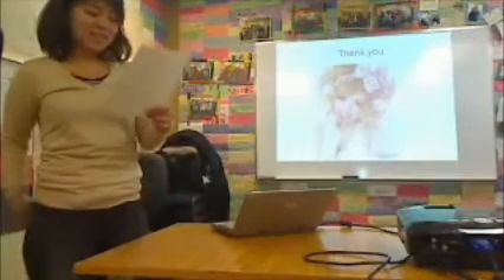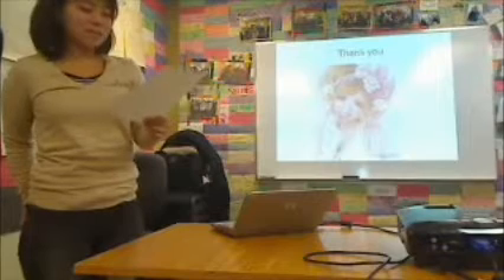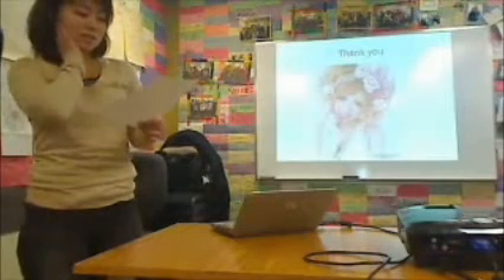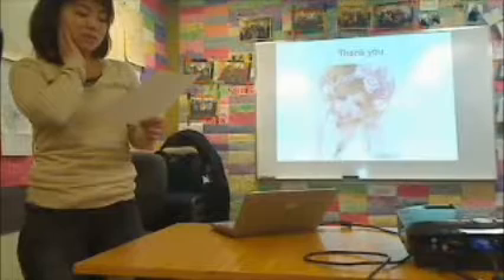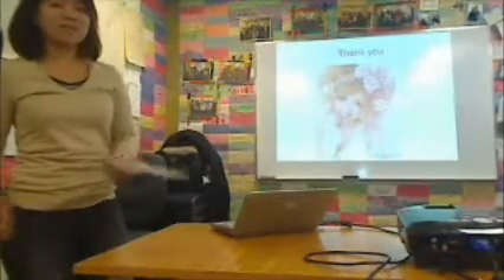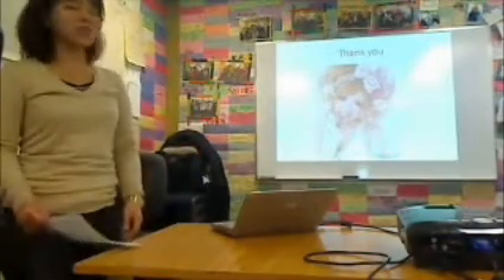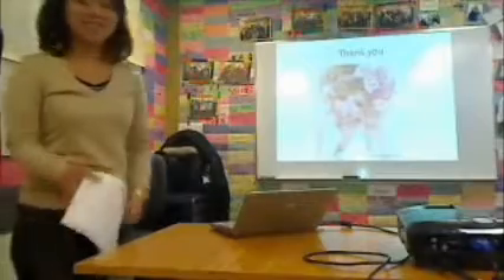Most Japanese teenagers are still interested in this style. And nowadays, Japanese fashion culture is becoming quite extreme. Thank you.